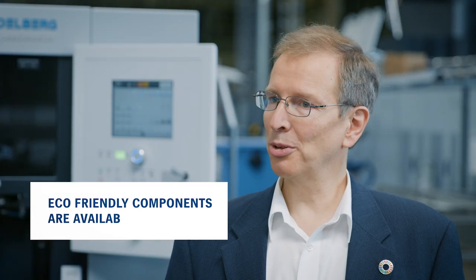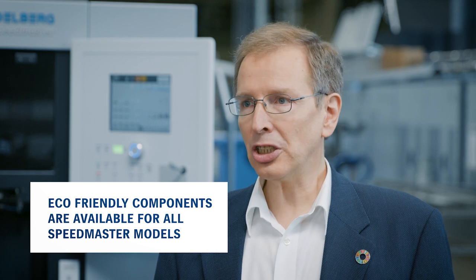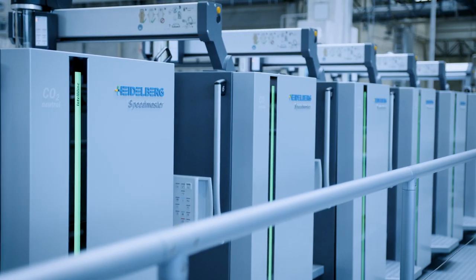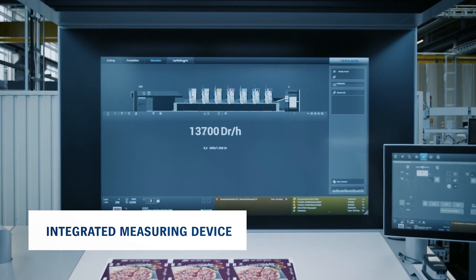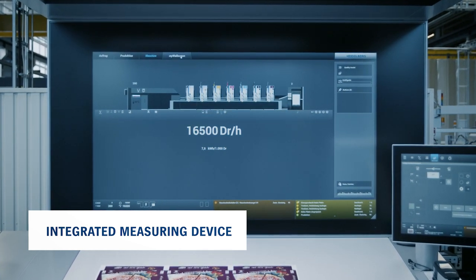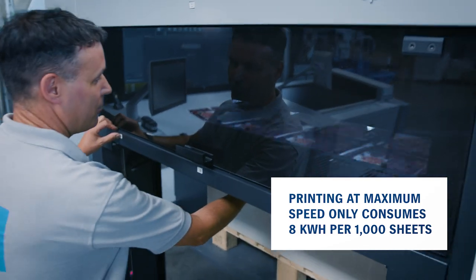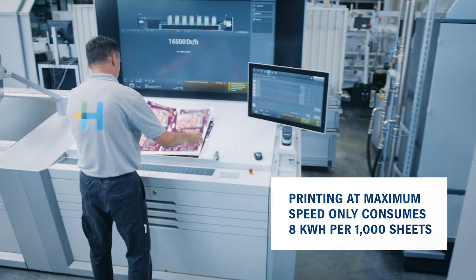Are the eco-friendly components we have looked at available for all Speedmaster models? Absolutely. Some are standard, others are optional, but they are all worthwhile — for energy saving reasons and for the environment. As well as using eco-friendly components, we can also make the printing process itself more energy efficient. An energy meter has been integrated into the Speedmaster CX104 that tells operators at the press center how much energy is being used in relation to speed. The most energy efficient printing speed is running at maximum speed, which consumes just about 8 kilowatt hours per thousand sheets.